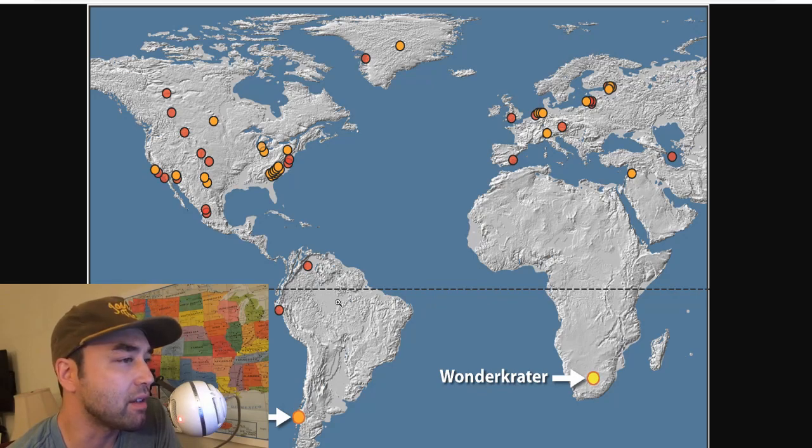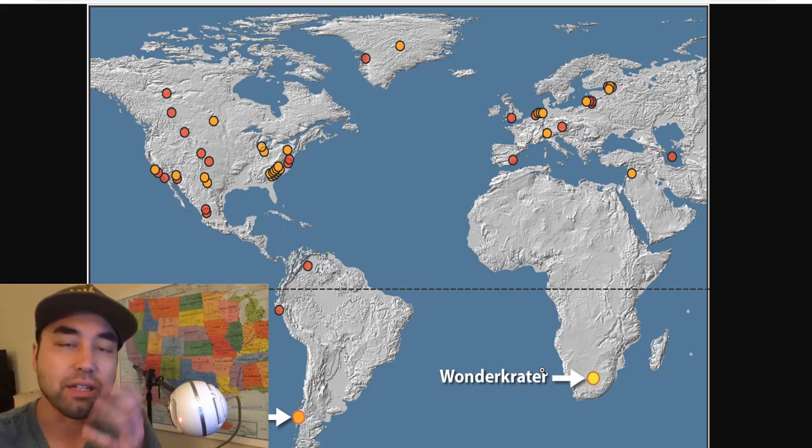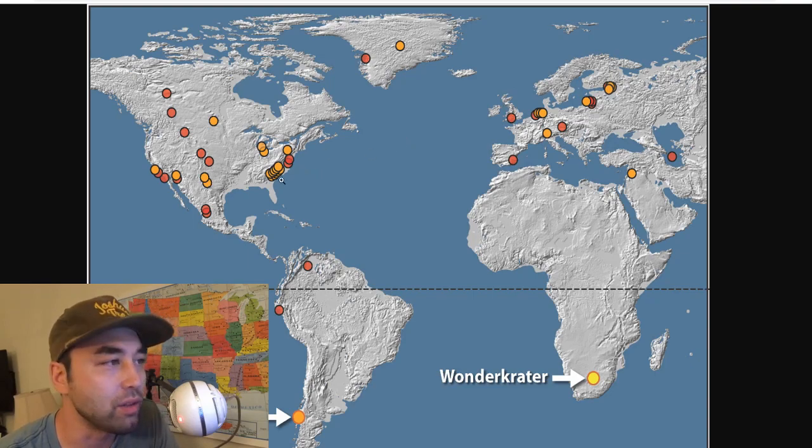Here is the visual, and what you're seeing are all the different sites where they found these platinum spikes. The significance of platinum is that when something hit the Earth, there's all this stuff thrown up into the atmosphere called ejecta. Within that ejecta are large amounts of platinum, and then it floats around in the atmosphere for a while before gravity eventually pulls it down, landing at all these sites.